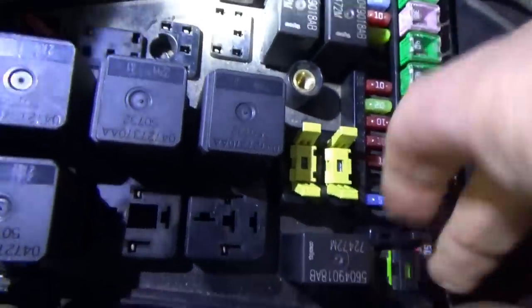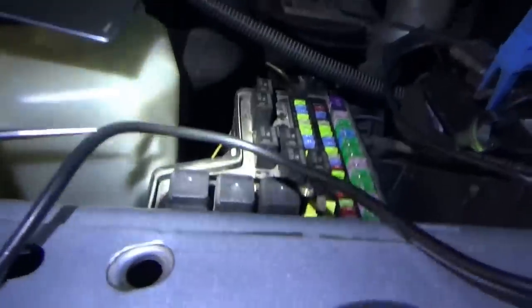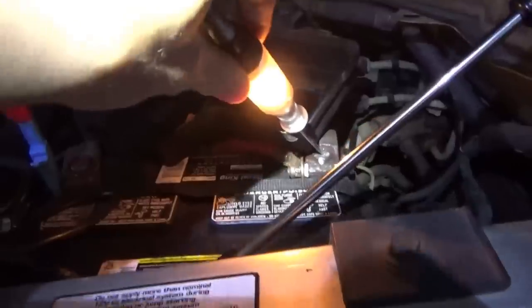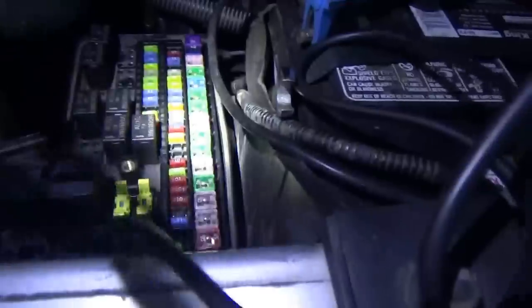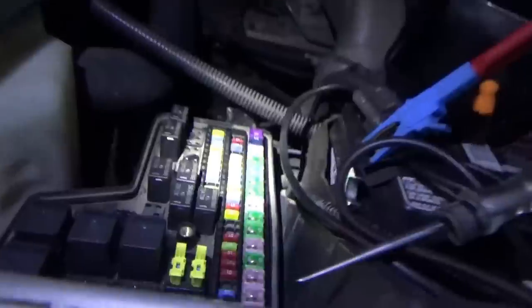Is it blown? That is my question. It's like one of those weird slider things. Test light to battery ground — if we touch a positive it'll light up. 20 amp fuse: power on one side, power on the other side. However, our DLC is still dead in the water. So now we have to look for a break in the wire between the fuse box and the DLC.